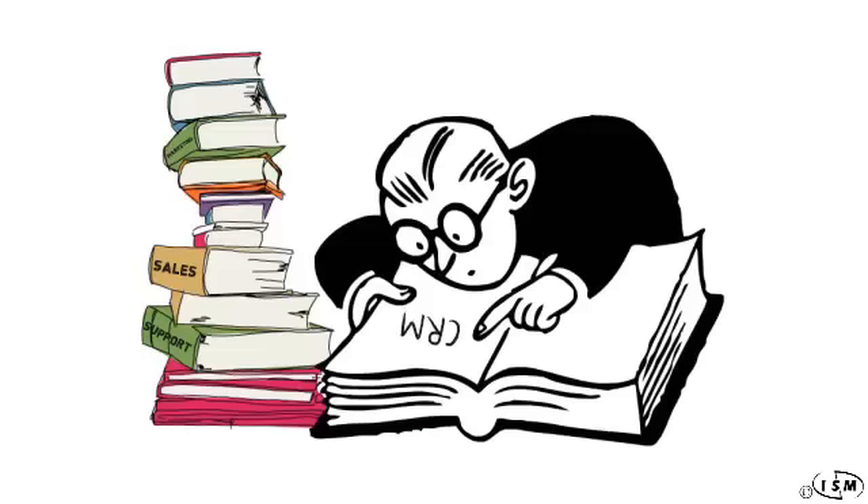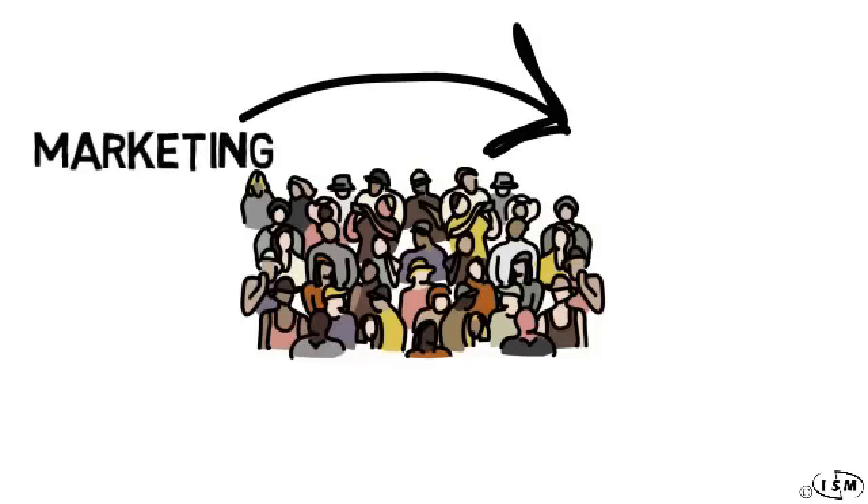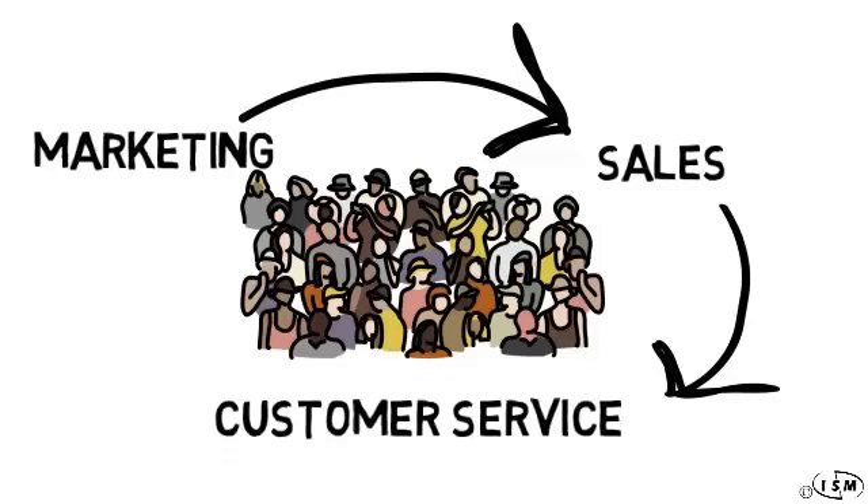If you've been asking yourself about CRM and wondering just exactly how it works for a business, Customer Relationship Management is a business strategy that puts the focus on meeting the needs of your customer. It does this by utilizing advanced technologies to organize, automate, and integrate the marketing, sales, and customer service components of your business.